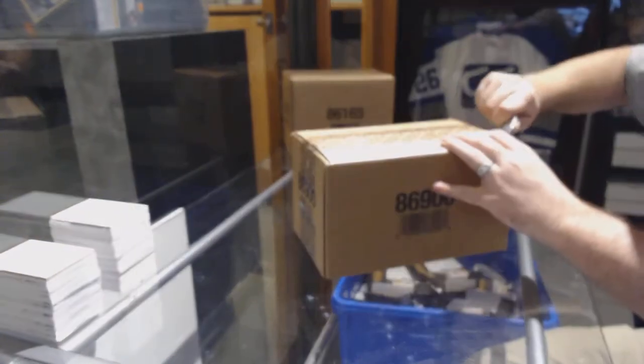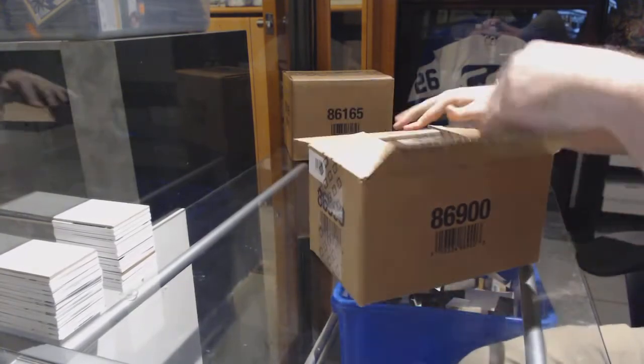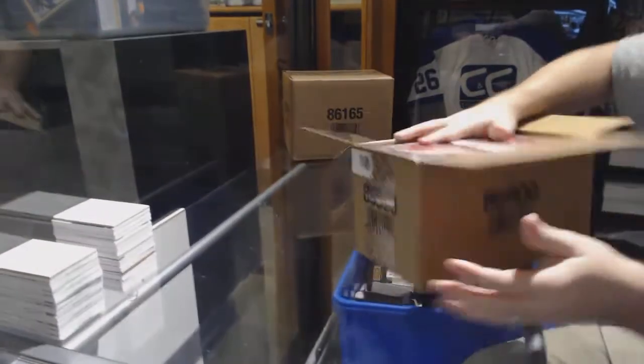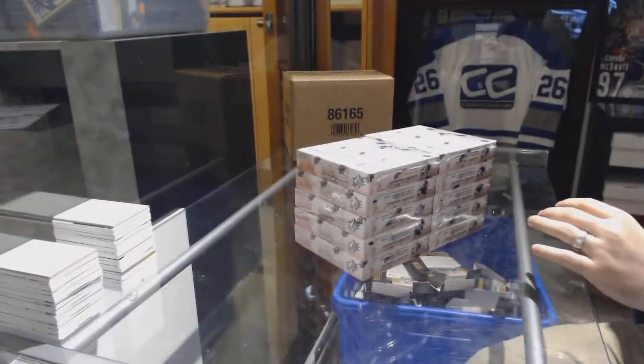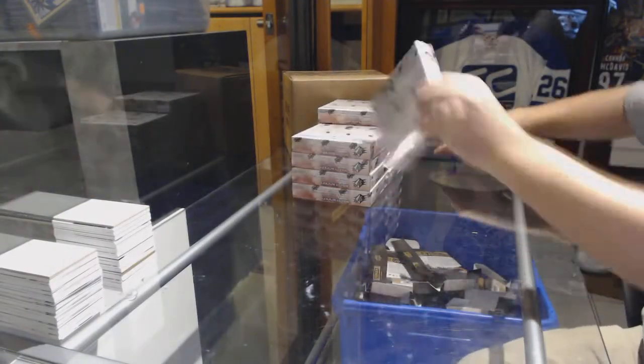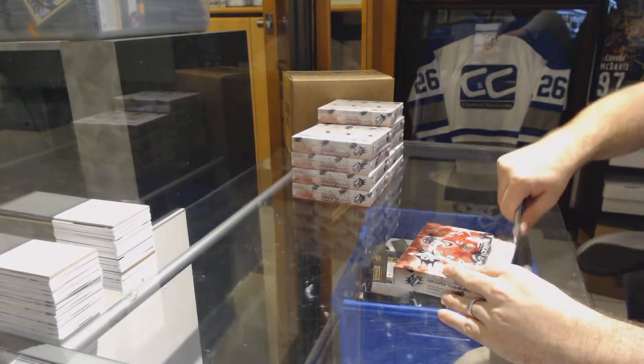Here we go, starting off CNC Break Door 7033, we have the SBX 1617. Two breaks, one cup.